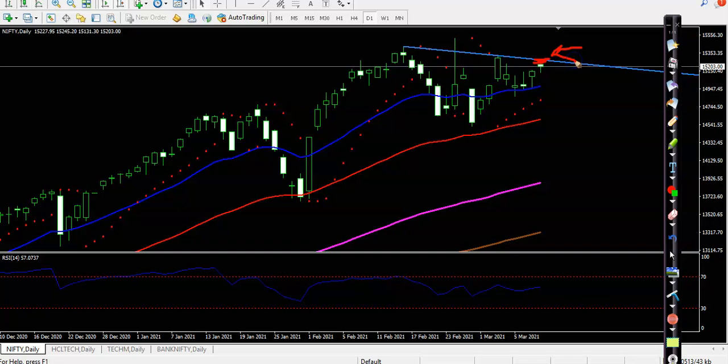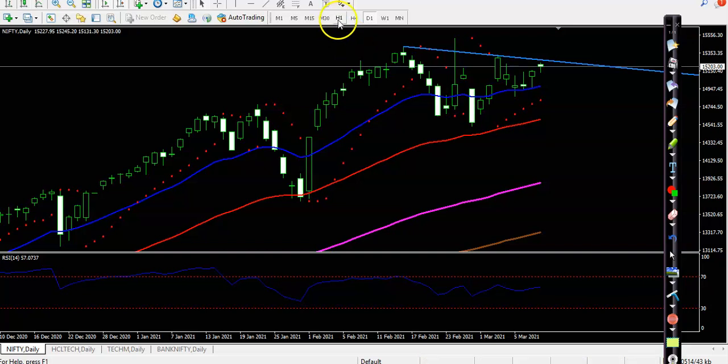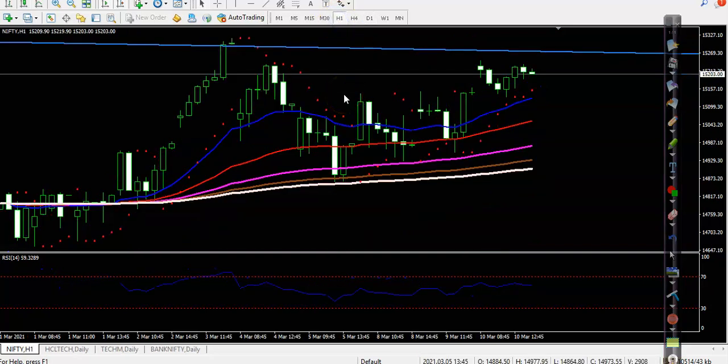If you look at a smaller timeframe like H1, it looks different — price is just below this resistance line, and there's a probability it gives a correction. That is why I'm not looking for a buy below this resistance line. We need a breakout first. Once price breaks this resistance line, then we'll go for buy.